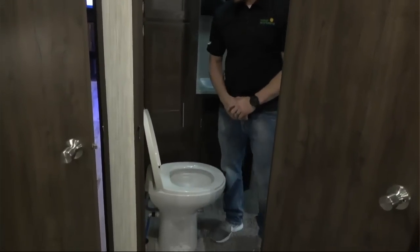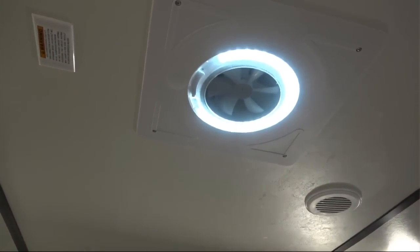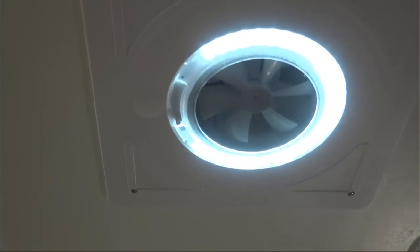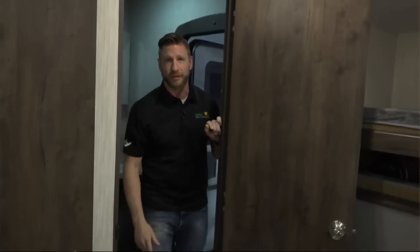One more thing before we leave — right above the cameraman we actually have a MaxAir fan that is a sealed unit, so it doesn't raise up and down. You can actually use it while in travel, or once you get set up and it starts raining, there's no need to come back in and close it.